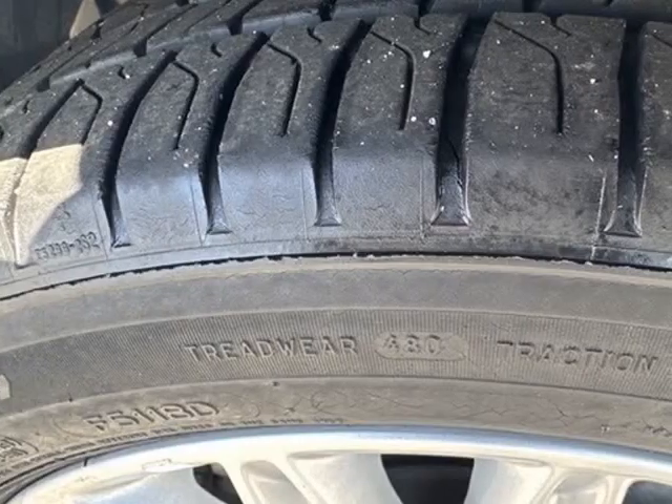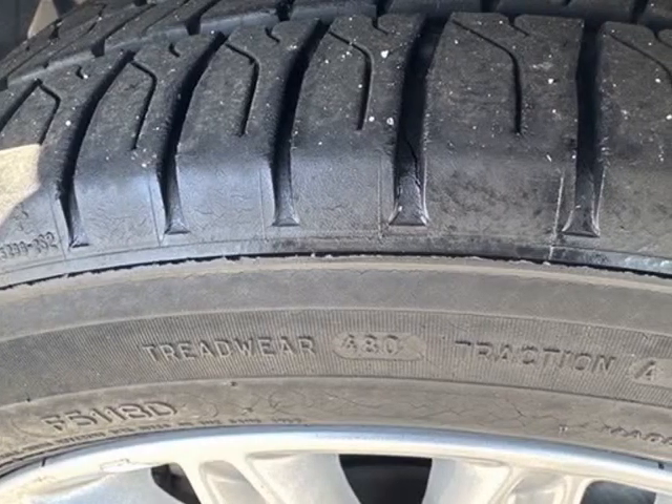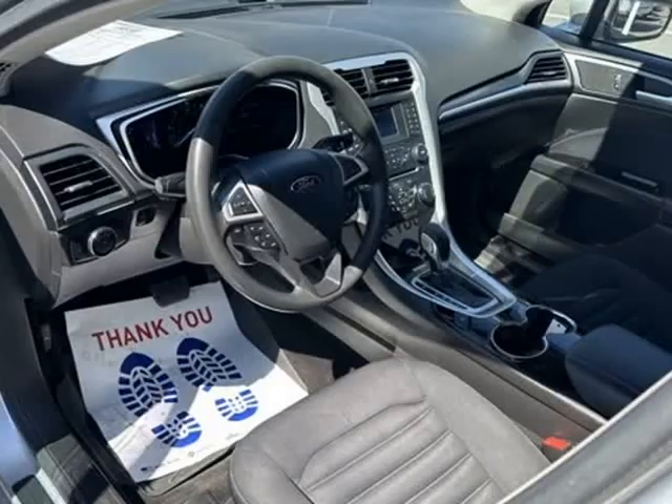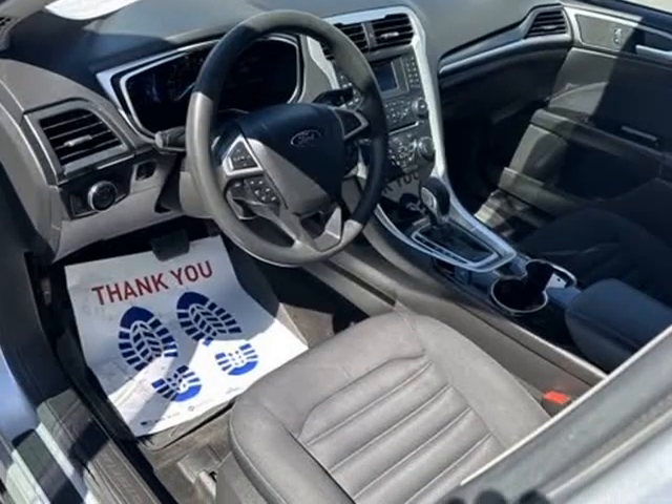Awards: 2014 KBB.com 10 Best Sedans Under $25,000; 2014 KBB.com 10 Best Hybrid Cars Under $30,000; 2014 KBB.com Brand Image Awards.